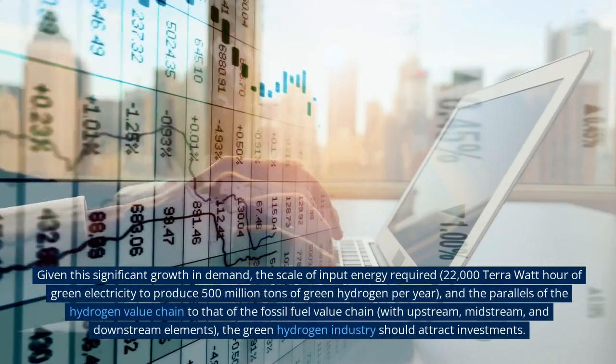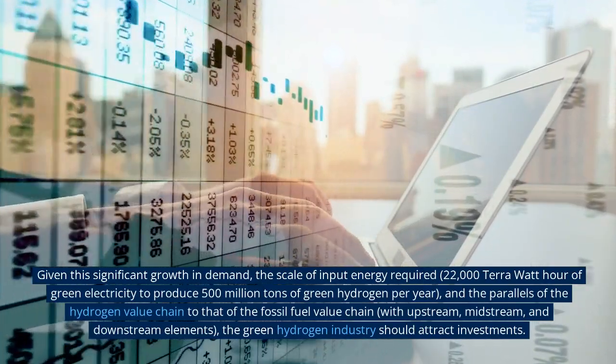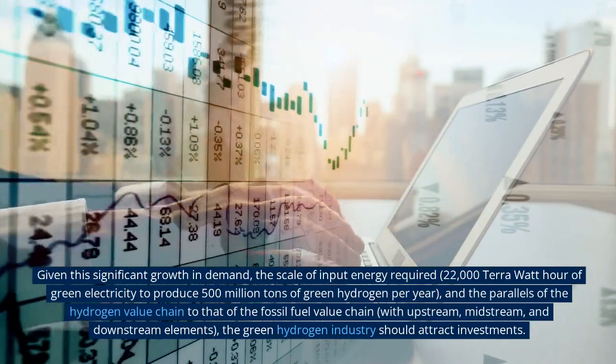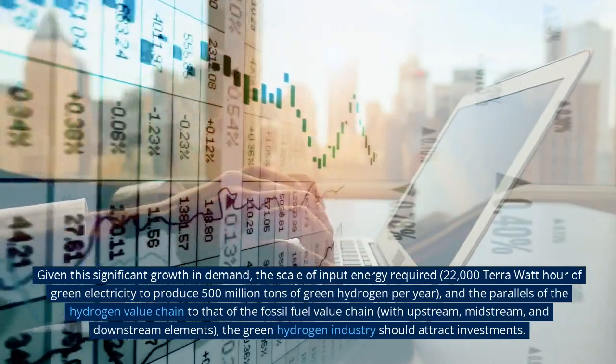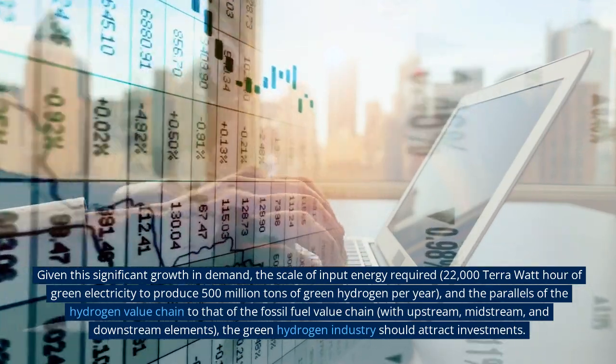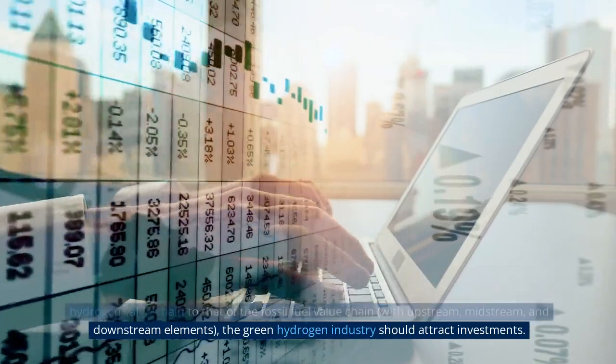Given this significant growth in demand, the scale of input energy required — 22,000 TWh of green electricity to produce 500 million tons of green hydrogen per year — and the parallels of the hydrogen value chain to that of the fossil fuel value chain, with upstream, midstream, and downstream elements, the green hydrogen industry should attract investments.